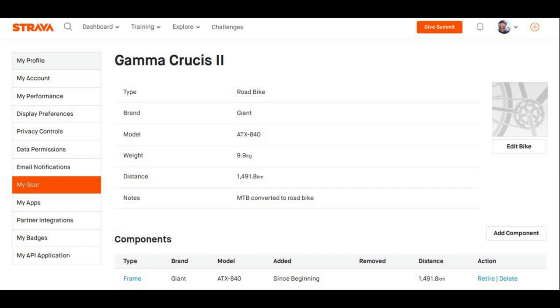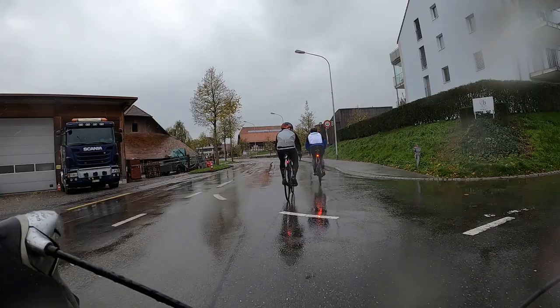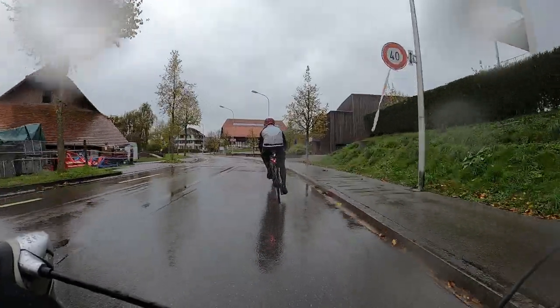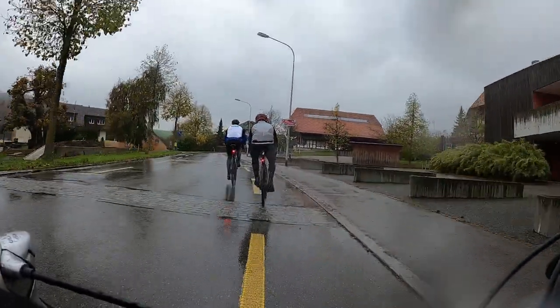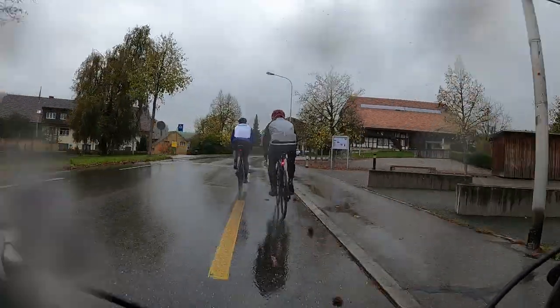According to Strava I've done 1,462 kilometers on that bike so far, but actually I've done more because I've ridden it to work and back quite a number of times. So you can probably add a couple hundred extra kilometers on there — easily 1,500 kilometers.